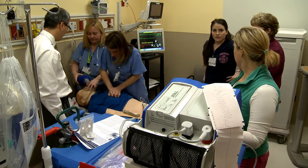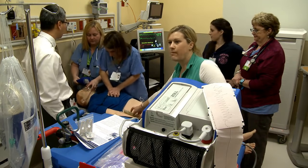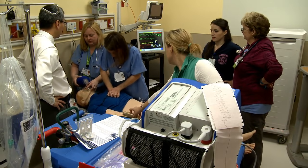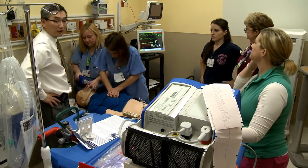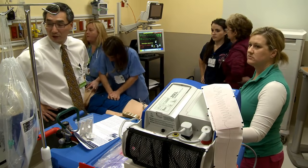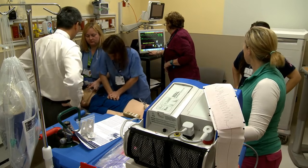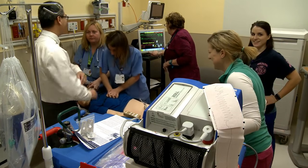Do you want another milligram of Epi? Yes, let's go ahead and give another milligram. Milligram of Epi in. Maureen, can you let cath lab know the patient is in cardiac arrest? It's not going well.